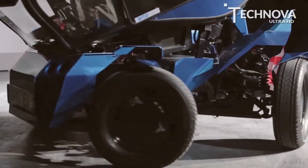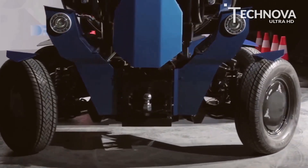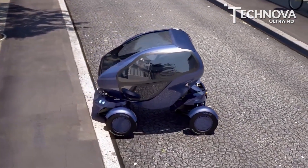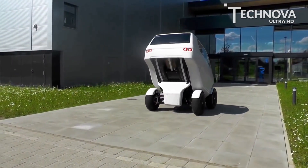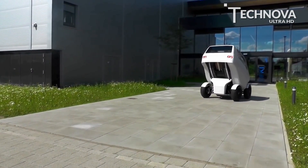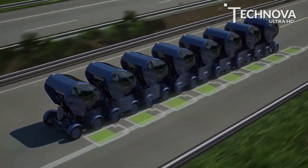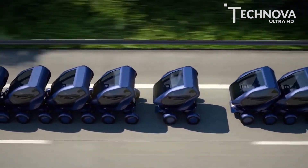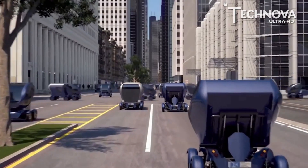This allows it to contract from a full length of around 7.5 feet to around 5.2 feet. While it excels in terms of the ability to park, the performance factor has scope for improvement, as it can reach a top speed of just 40 miles per hour. It takes only 4 hours to charge the onboard battery. The EO Smart Connecting Car is not available for sale, but it demonstrates possible ways to make cars easier to use in cities.